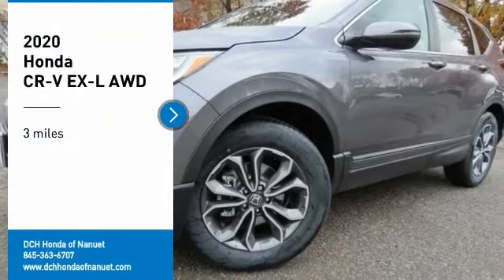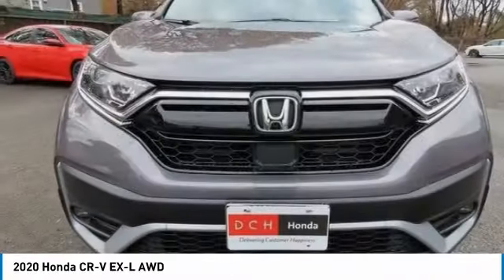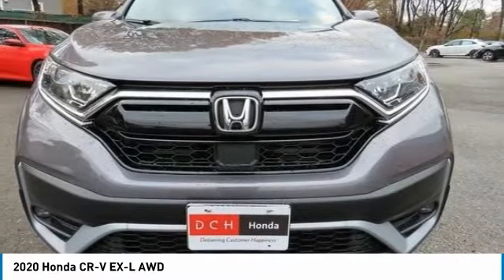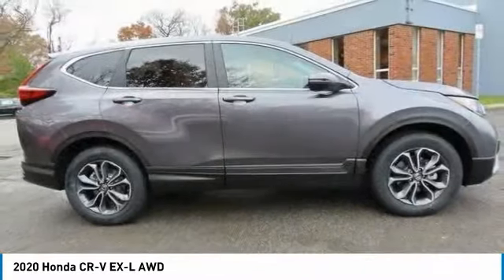Make a great choice today with the 2020 Honda CR-V — a top recommended vehicle because of its car-like driving manners, good value, cool technology, and comfy interior.